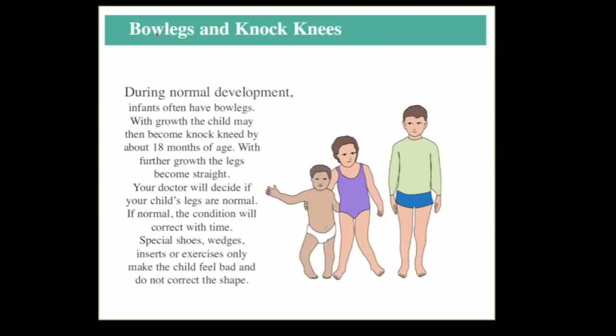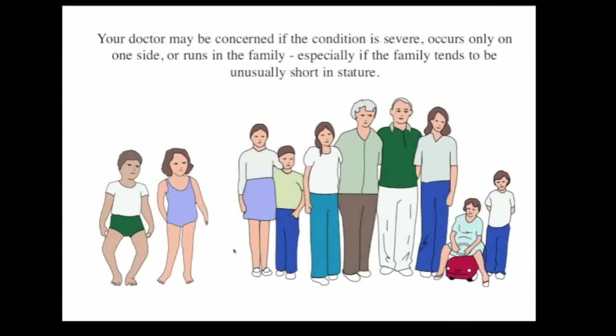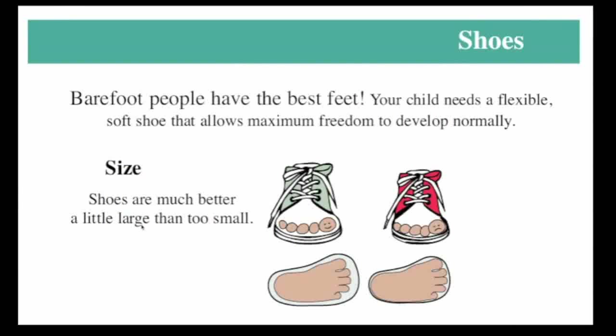Another common problem is bow legs and knock knees. Again, there's a normal developmental pattern — infants tend to have bow legs, and with growth, usually around four to six years or so, they become a little knock-kneed, and then they tend to straighten out over a period of time. So if these are the usual patterns and they're not excessive, it's not necessary to do anything about it. Special shoes, wedges, and so forth don't really make any difference, and we're only concerned if it's very severe or if there's an underlying problem.